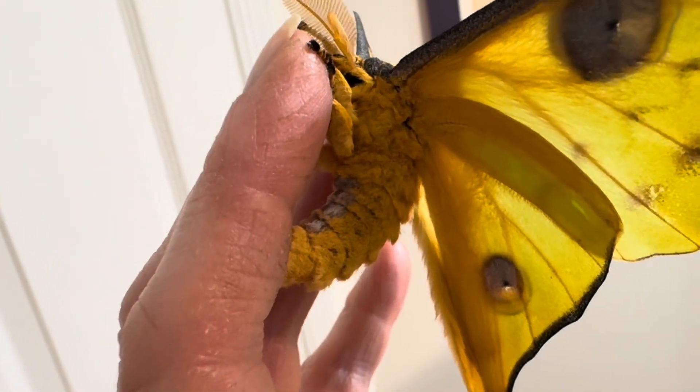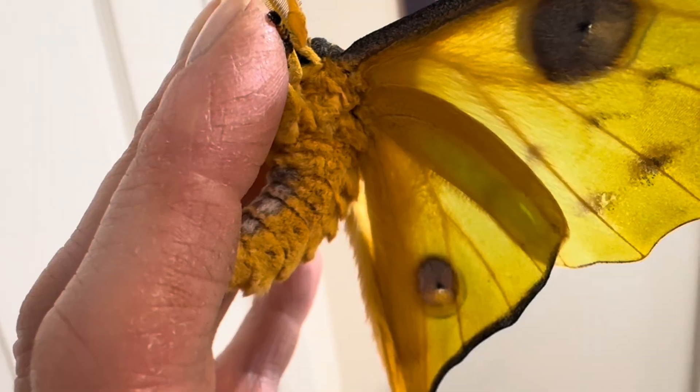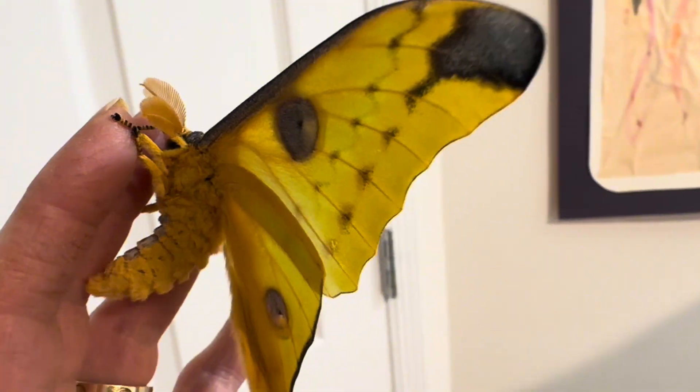Their yellow wings are miraculous, and held out flat like this they are really something to behold. If you ever get the chance to see these in person, I highly recommend you do so, as it is something you will not soon forget.